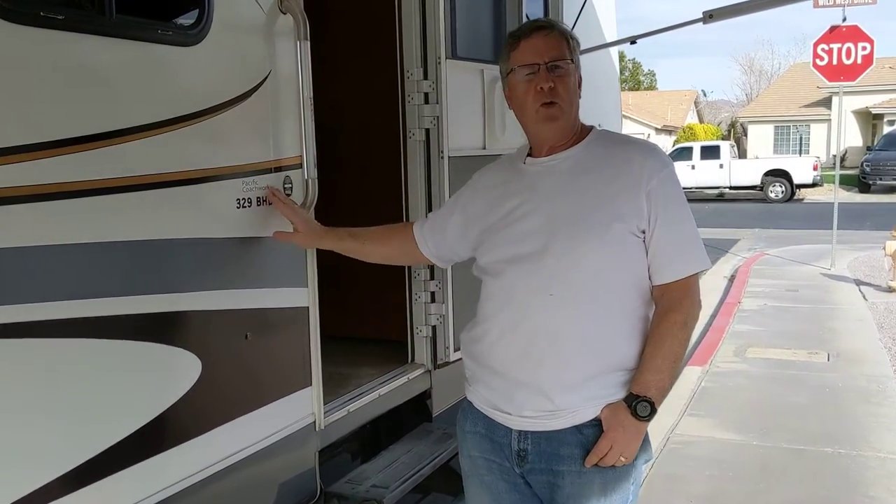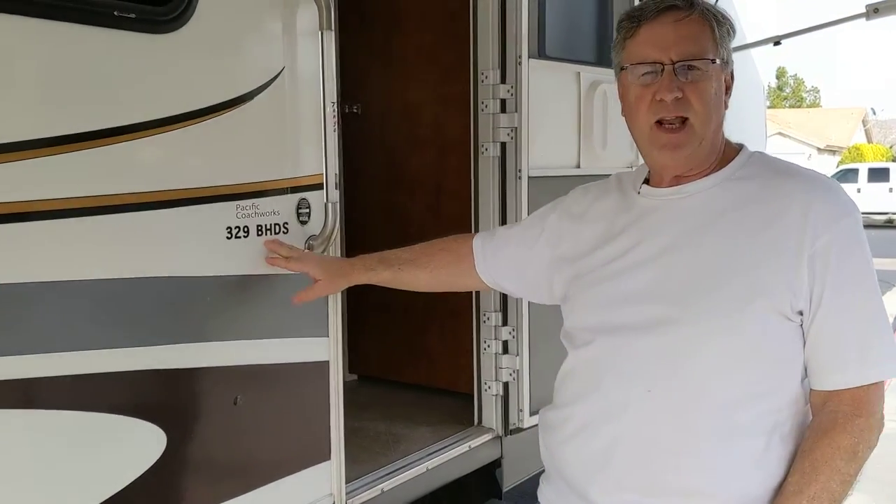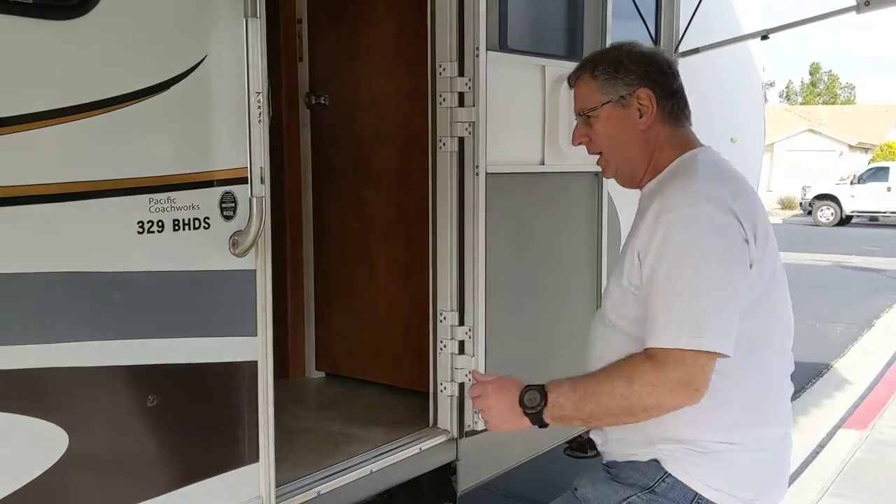Hi there RVers. Just wanted to give you a little walk through of my Pacific Coach Works 329 Bunkhouse Double Slide Out. Come on in, let's check it out.